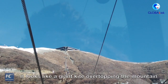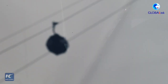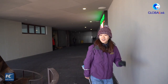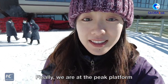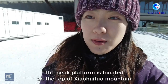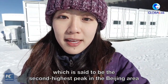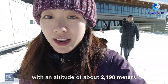This is the peak platform. It looks like a giant kite overtopping the mountain and about to take off. We're finally at the peak platform, and the view is magnificent here. The peak platform is located on the top of Xiaohaituo Mountain, which is said to be the second highest peak in the Beijing area, with an altitude of about 2,198 meters.